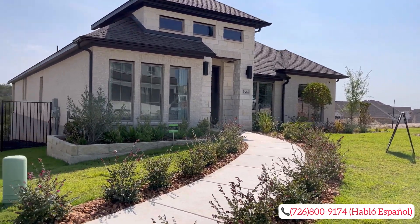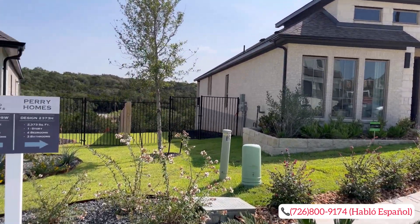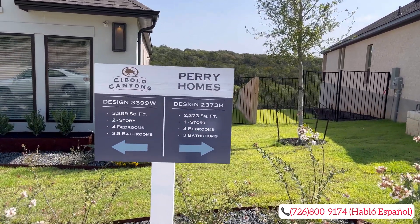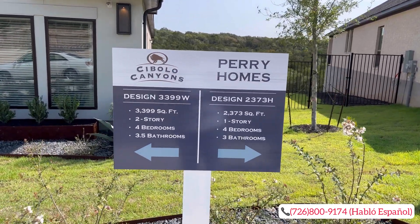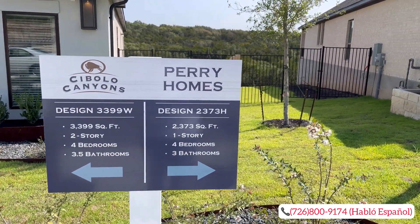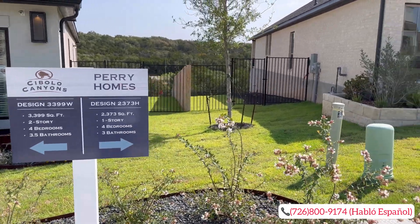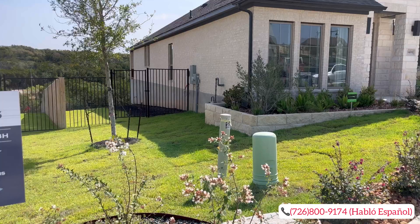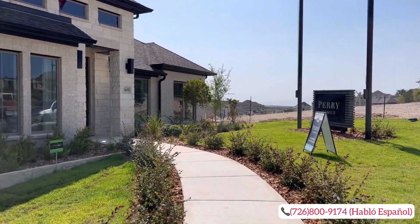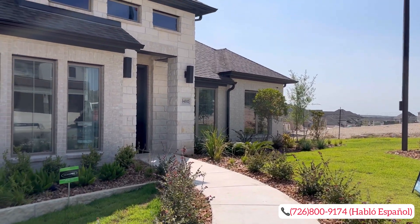With that being said, guys, let's go ahead and dive into today's property tour. We are on the far north side of San Antonio taking a look at this beautiful community by Perry Homes known as Cibolo Canyons. There are a few other builders in here, but today we're going to be showcasing Perry's design 2373H. It is a 2,373 square foot home, one story, four bedroom, three bath with a secondary suite and a study area as well, which we can go ahead and utilize as an office space.